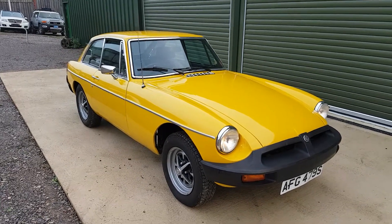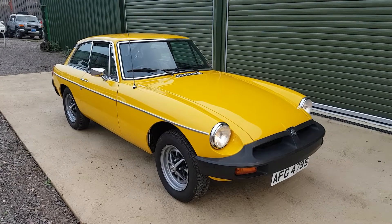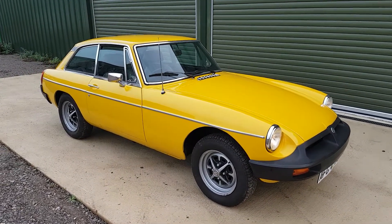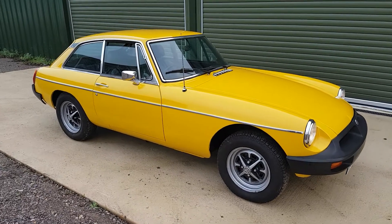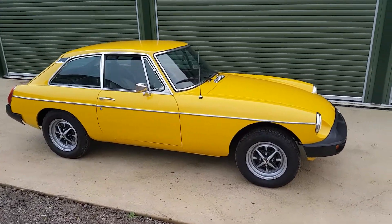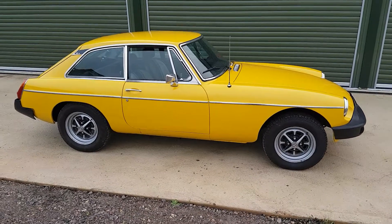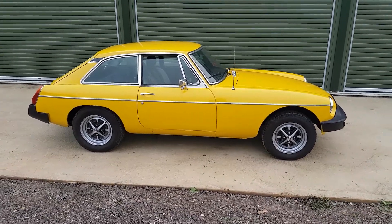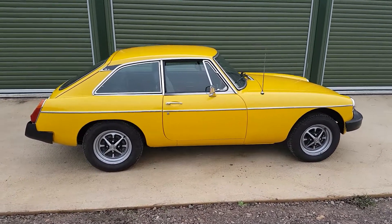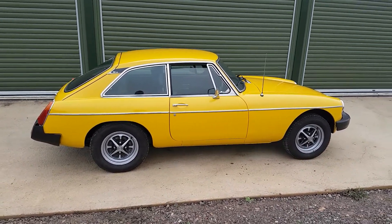Hi, I'm David from Beach Hill Garage and this is our 1978 MGB GT, presented in yellow as you can see. This particular example, we believe at just shade over 50,000 miles, is a genuine low mileage car.